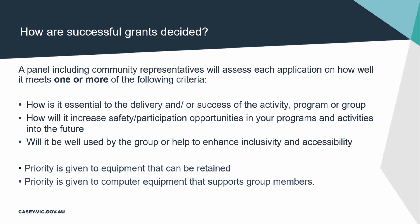How are successful grants decided? They're not decided by the grants team — we're here to facilitate the process, including answering your questions so you can submit the best possible application. We put together a panel of people, including community representatives, to assess each application based on how well it meets one or more of the following criteria. Importantly, you don't have to meet all of the criteria — you only have to meet a minimum of one, but you can meet more. In the form, you will be asked to show how you meet them.